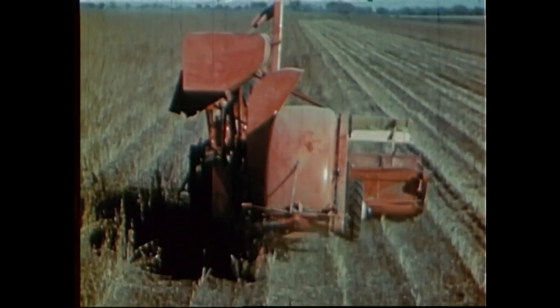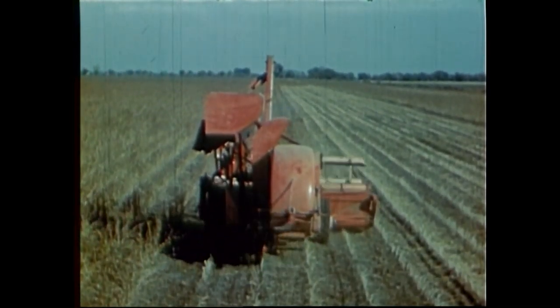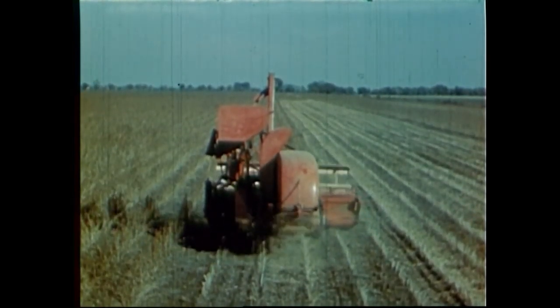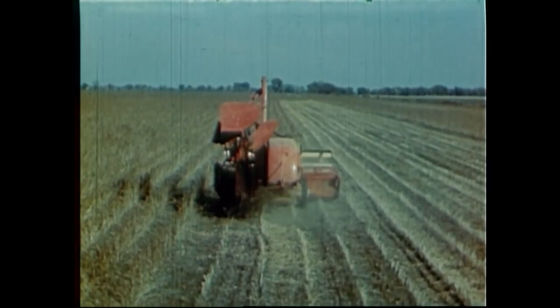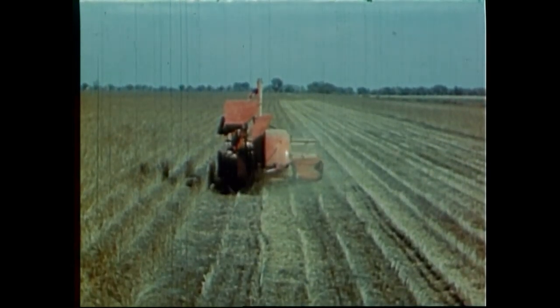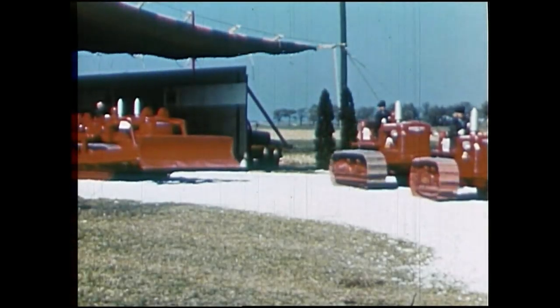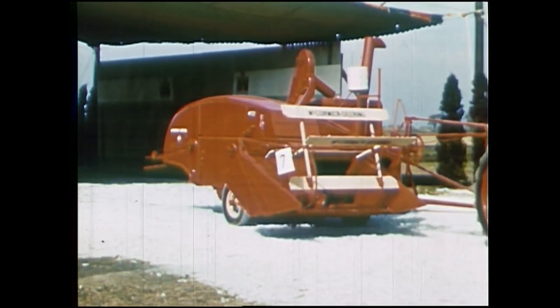Where soybeans are grown, corn harvest and soybean harvest usually come along at the same time. A self-propelled combine releases the tractor for corn picking, and both crops can be harvested simultaneously, avoiding many cold, disagreeable days in the field. There's a harvester-thresher for every farm that will harvest every grain, seed, or bean.